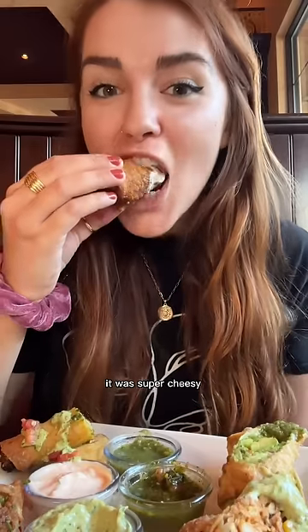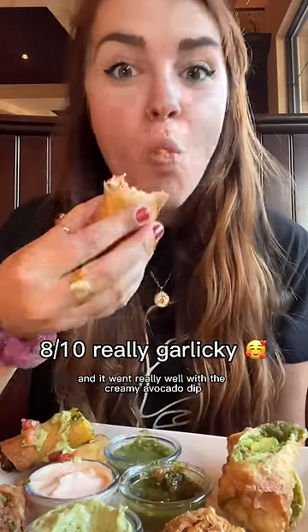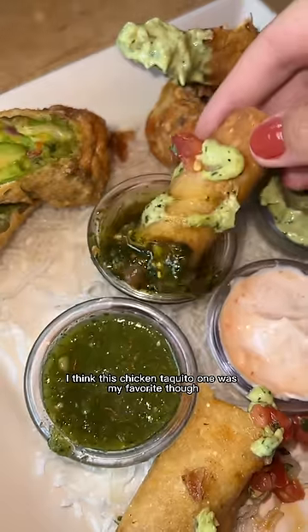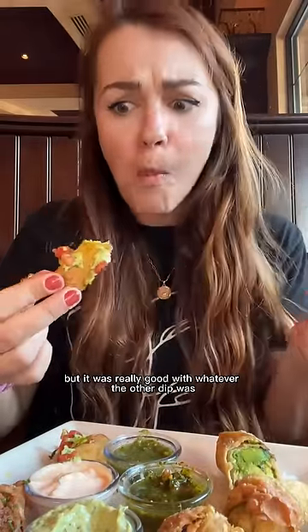The cheeseburger spring roll had a really nice crunch, was super cheesy, and the beef was actually pretty flavorful. The Tex-Mex one had a nice little kick — it was actually kind of hot and went really well with the creamy avocado dip. The chicken taquito one was my favorite though — so thin and crispy. I was supposed to dip it in the salsa verde but it was really good with the other dip too.